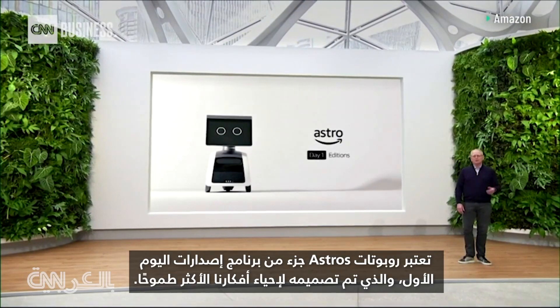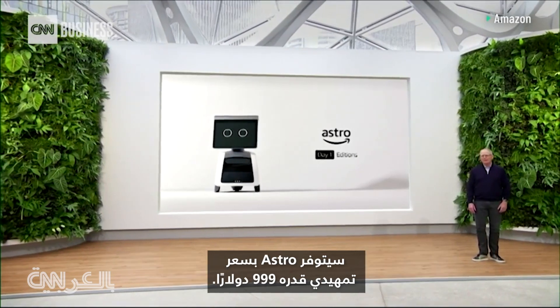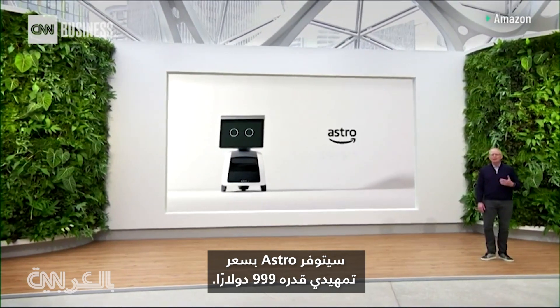Astro is part of our Day One Editions program, which is designed to bring our most ambitious ideas to life. Astro will be available for an introductory price of $999.